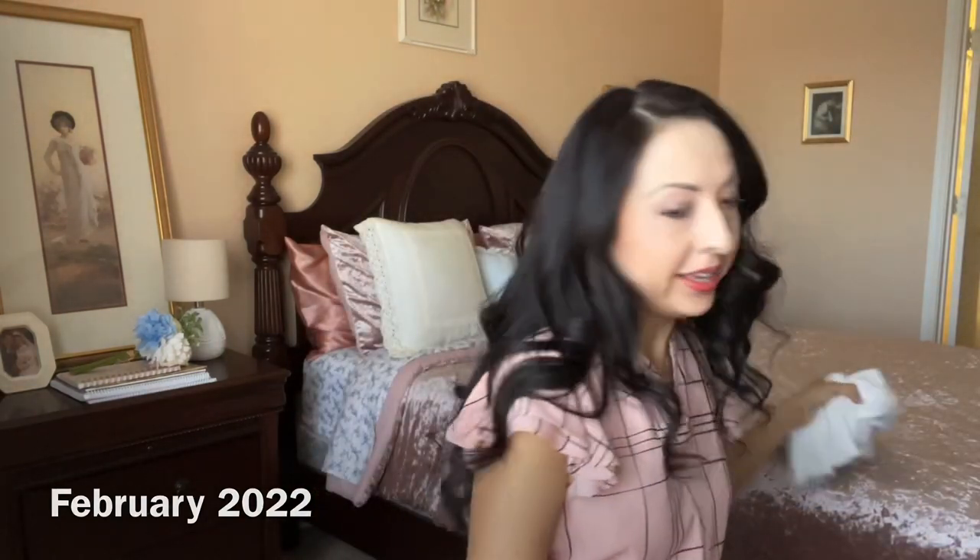Good morning — or good afternoon, I should say. I'm getting ready to go to my orthodontist appointment. I'm thinking this is the last leg of my braces journey, probably only three to five months left. I've got to head out because my appointment is in like 10 to 15 minutes, so let's go to the orthodontist.